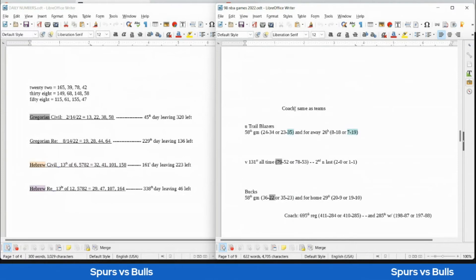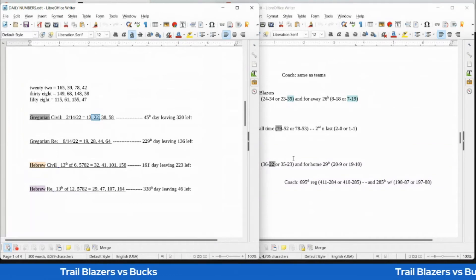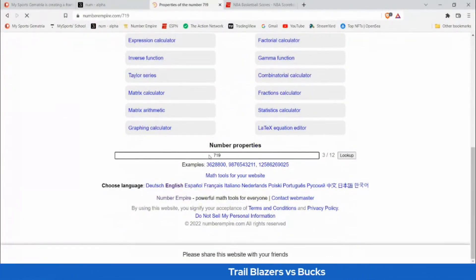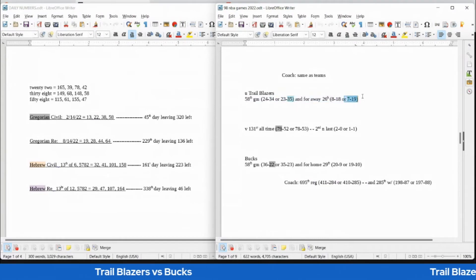Trailblazers versus the Bucks — starting with the home team, the Bucks. Today has 22 date numerology; the Bucks can sit on 22 losses with a win as they pick up their 79th all-time head-to-head win against the Blazers — 79 is the 22nd prime number. Bucks can sweep the Blazers 2-0 for the season, like 20, picking up their 20th home win. The Blazers would get their 35th loss, becoming 7-19 on the road. 719 is the 128th prime number, and 35 sums to 128.